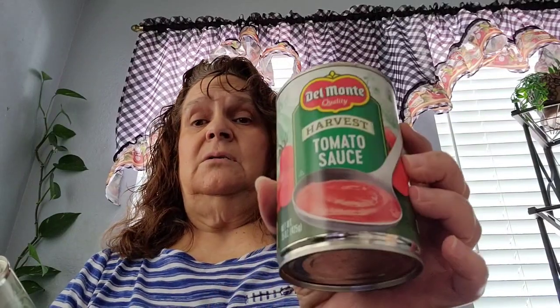I picked up two cans of the Del Monte tomato sauce — just picked up two.